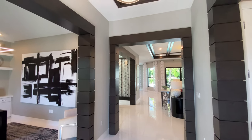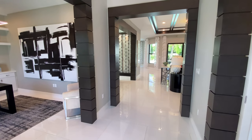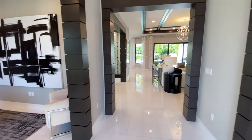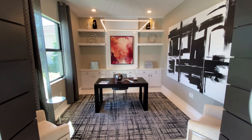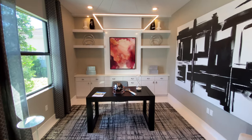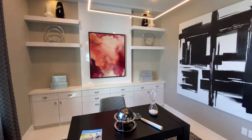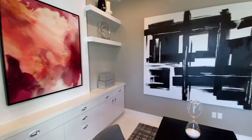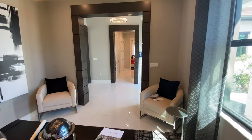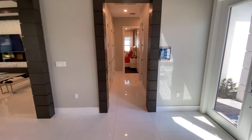Wow. Right away, you can notice the decor in this home. It's very modern, very stylish. It really gives you a good impression as soon as you enter. Now, right off the entrance, we have your gorgeous den slash office slash room — whatever you want to use. I love that light. It's got a real modern feel to it.